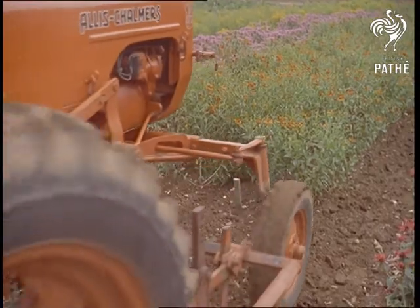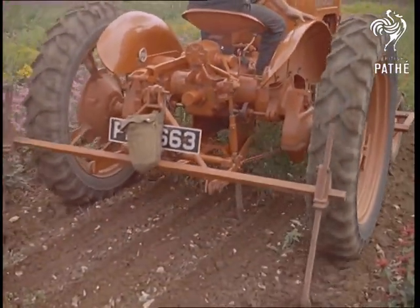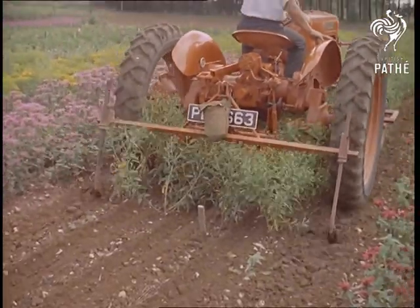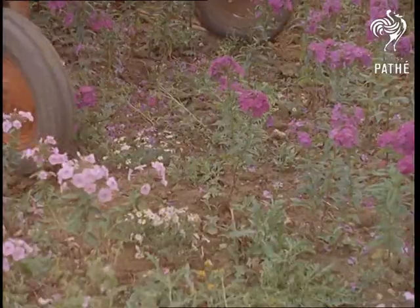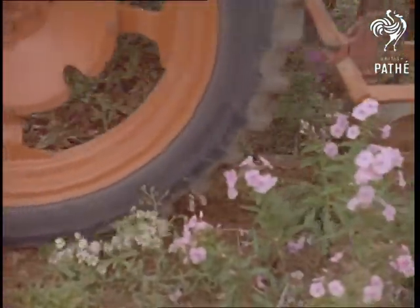On this section of land at Twyford, Berkshire, known as the Floral Mile, about a quarter of a million plants are produced every year, in addition to more than 80,000 rose bushes. And the high-clearance tractor, as it's called, does its job in a fraction of the time taken by a horse.